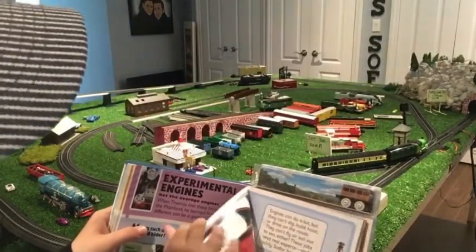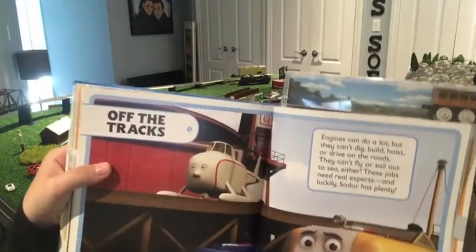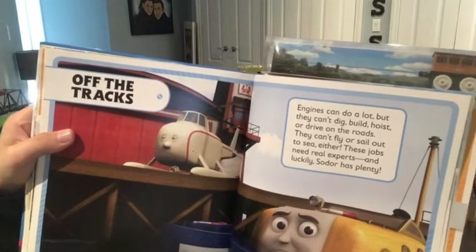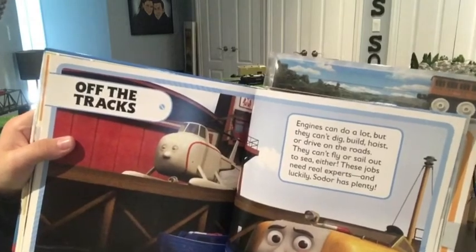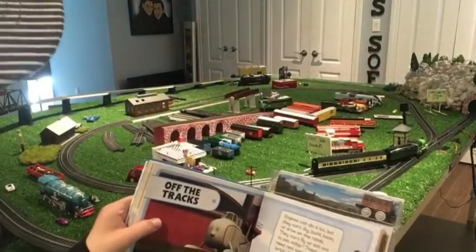Finally in today's video we have the off-the-tracks engines. Engines can do a lot, but they can't big dig, build, hoist, or drive on the roads. They can't fly or sail out to sea either. These jobs need real experts, and luckily Sodor has plenty.